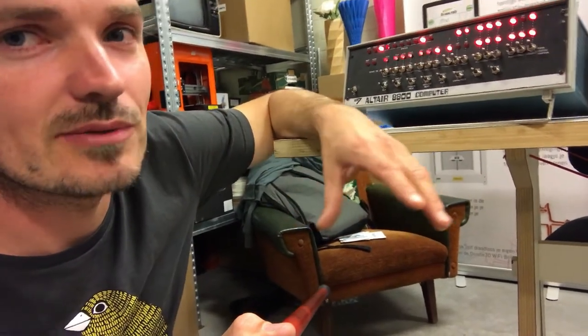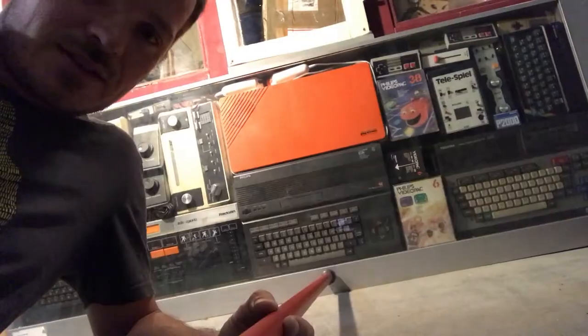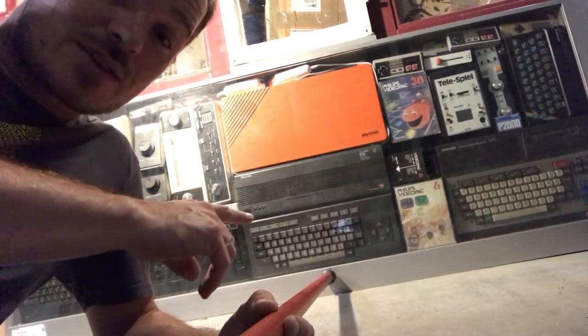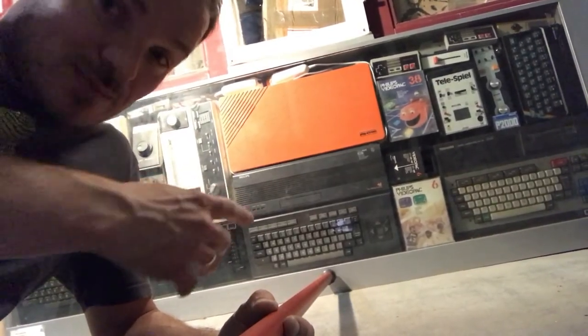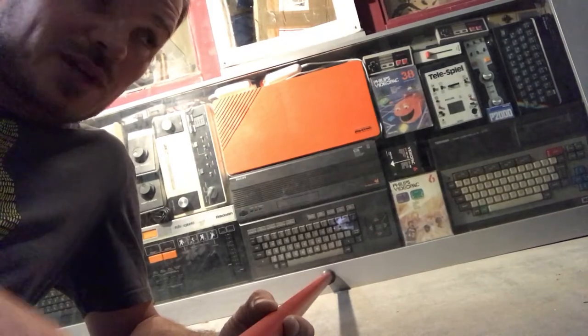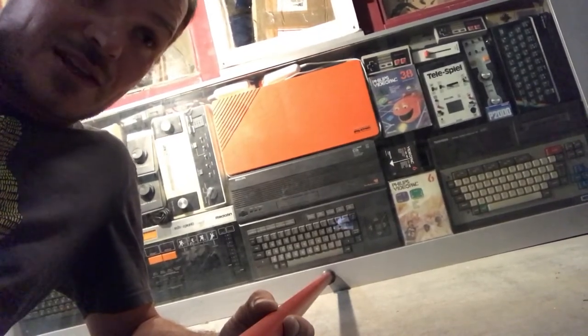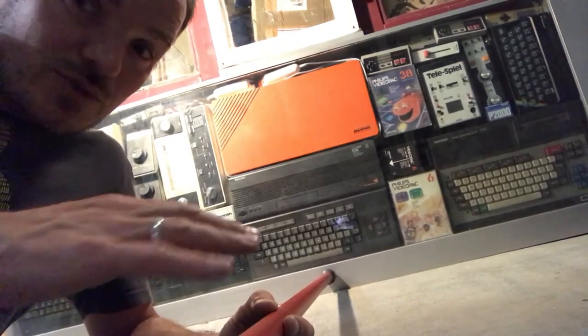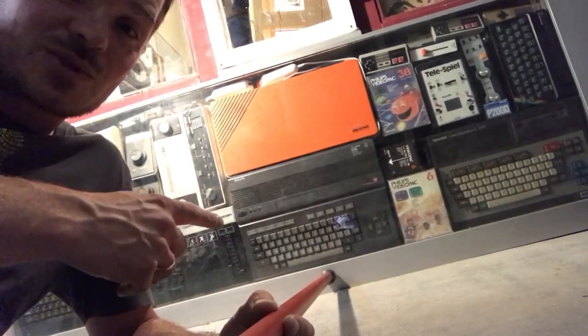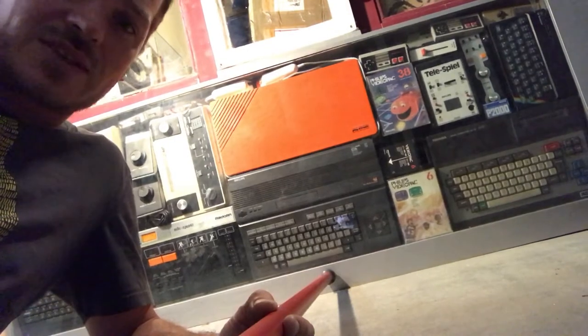That's what started the home computer revolution. As time passed, computers started to look more like this one — with a keyboard integrated, connected to a television screen, running BASIC. People started creating educational games. For example, I learned my topography by flying a helicopter over Europe using this old MSX computer — that was the late 80s. Then, about 15 years later, computers became so small they fit in your pocket.